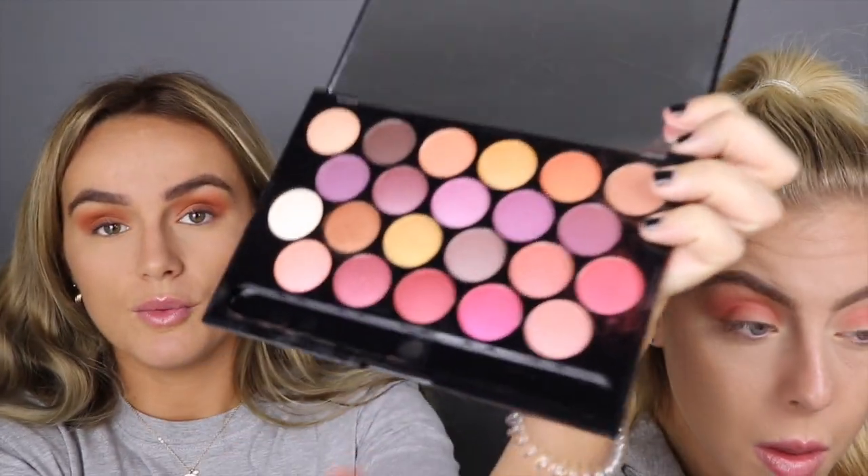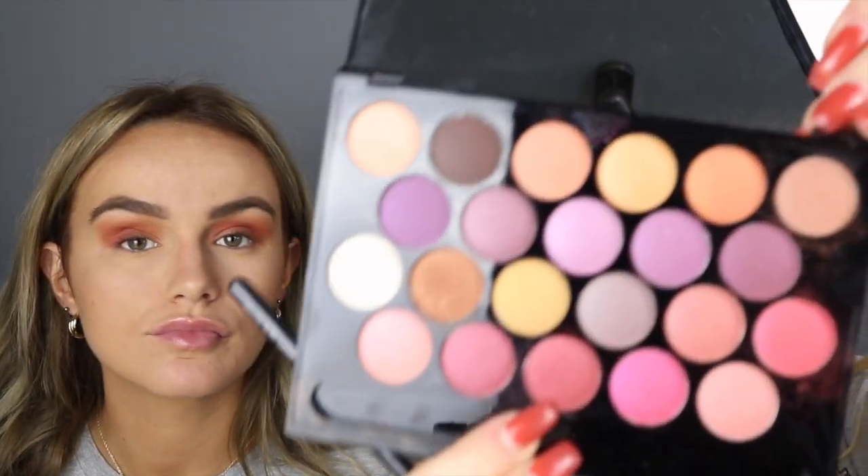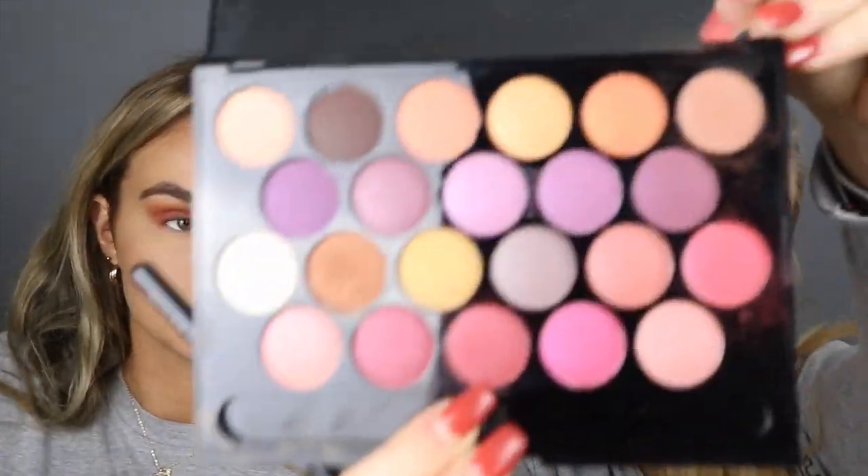I'm going to go in with this colour here, which is called Jupiter. I'm going to take both those colours on my bottom lash line so I can see what we're working with. Going with like a cranberry — that's Jupiter. Oh, I just can't decide what to go in with next. That is such a nice colour. That is so nice. I just can't believe it. Look at that.